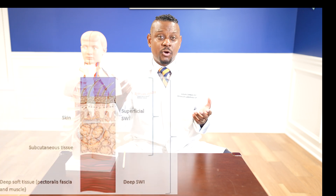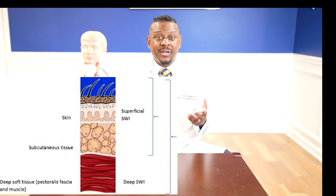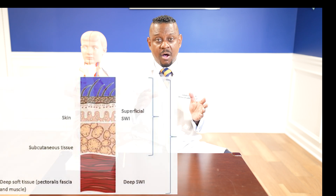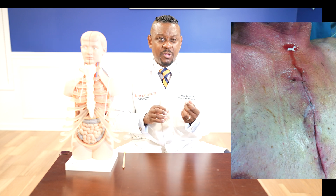Sternum wound infections are actually quite rare. There are two types. There's a superficial sternum wound infection, and that occurs somewhere in the order of 0.5 to 8%, and that's associated with a mortality of somewhere between 1 and 8%. These patients often will present with fever, wound drainage — that's often either serosanguinous or pinkish — and sometimes you can see some purulent or yellowish fluid.